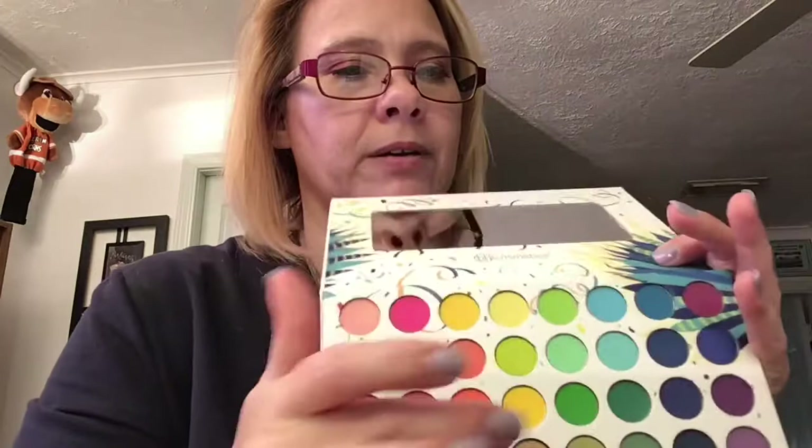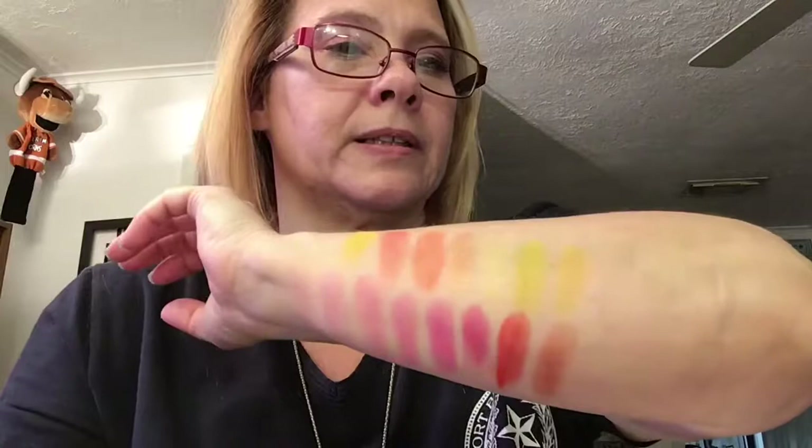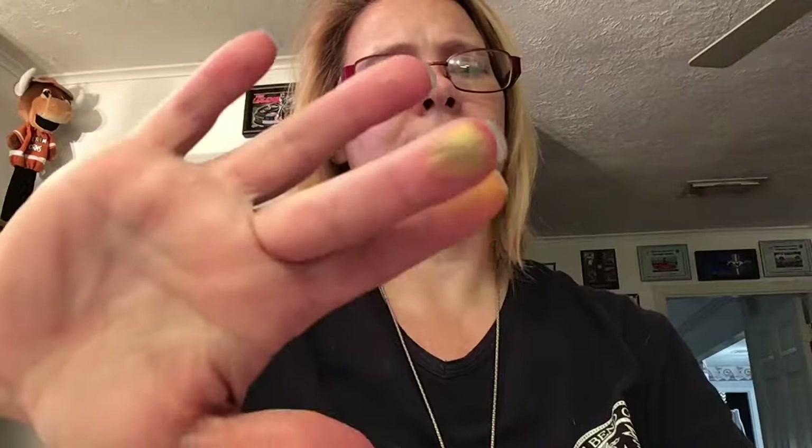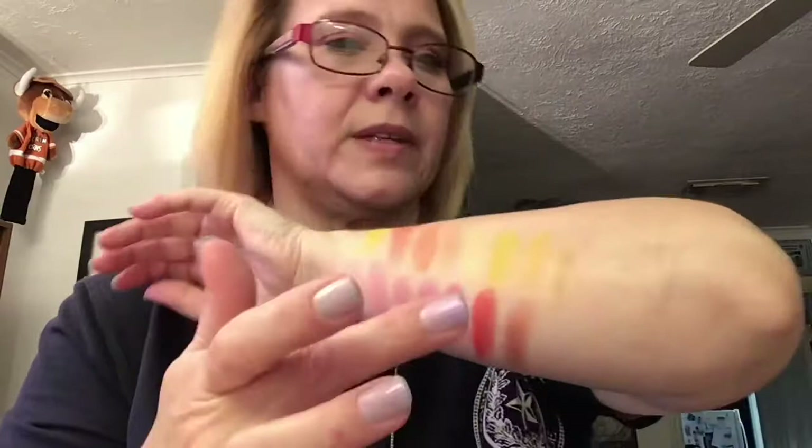Now we're going into this dark yellow here — so there's that one. There it is on the arm. I'm not exactly sure what you would call this color. It's kind of an almost khaki color, I guess.